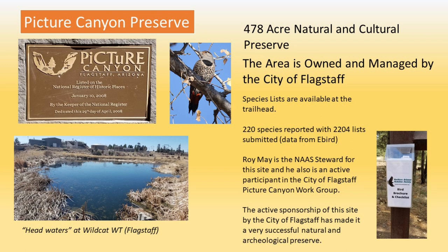Like Kachina Wetlands and like Bubbling Ponds, Pitcher Canyon offers you a printed bird species checklist when you walk in. It's something you can carry around with you and mark off the birds you see.